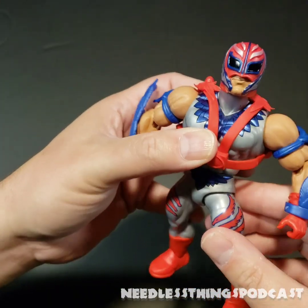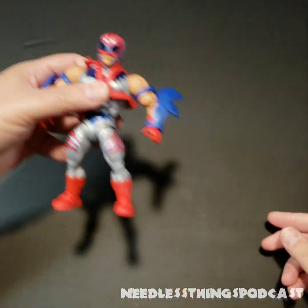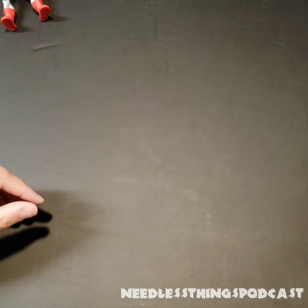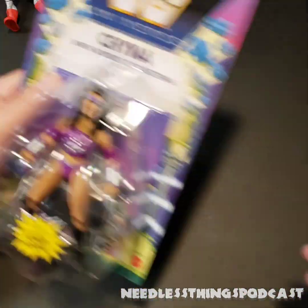Either way it looks fine. Rey looks great — the deco is really nicely detailed for this style of figure. He's awesome. They did a nice job with this Rey update, and Rey Mysterio is always going to sell; there's no reason not to make a Rey Mysterio figure.